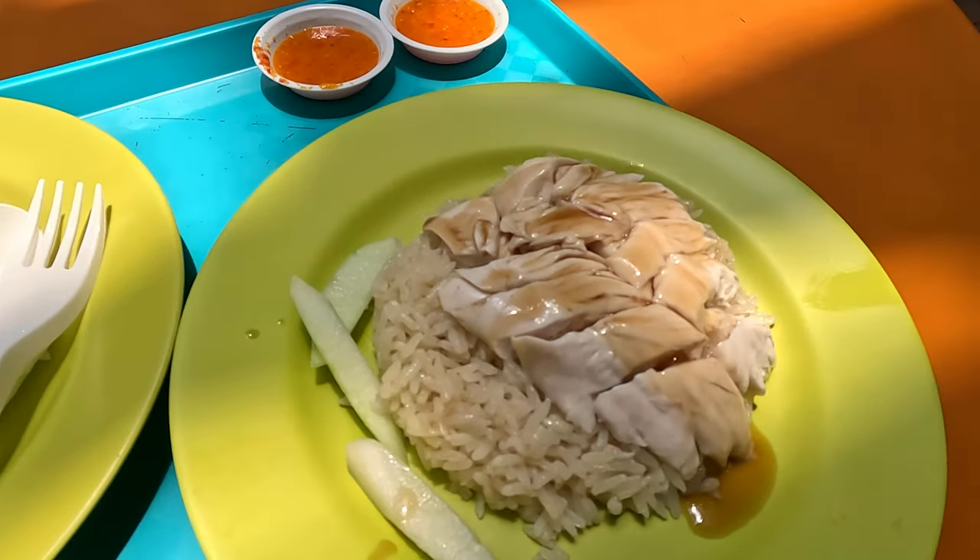We've got the famous chicken and rice and we're going to give it a try. I've tried the chili sauce already and I'm quite good with spice.